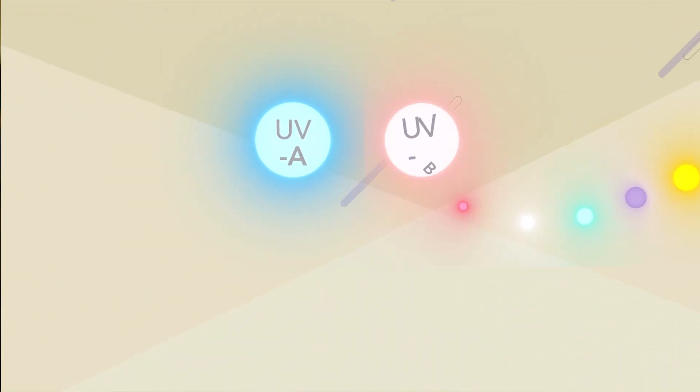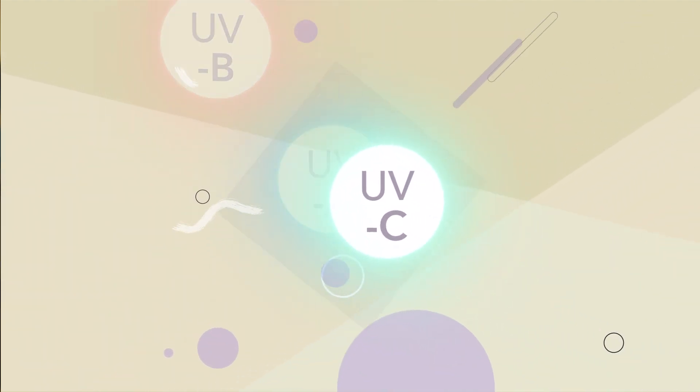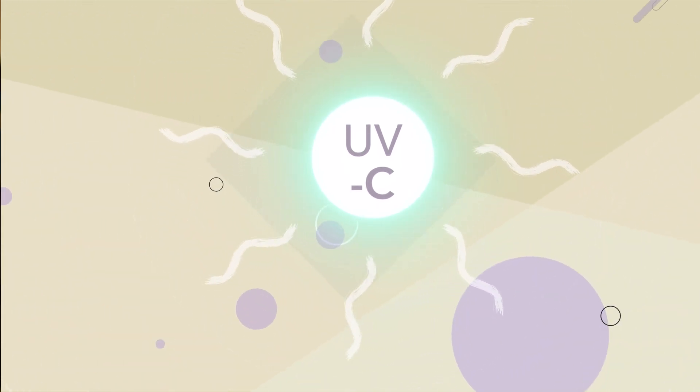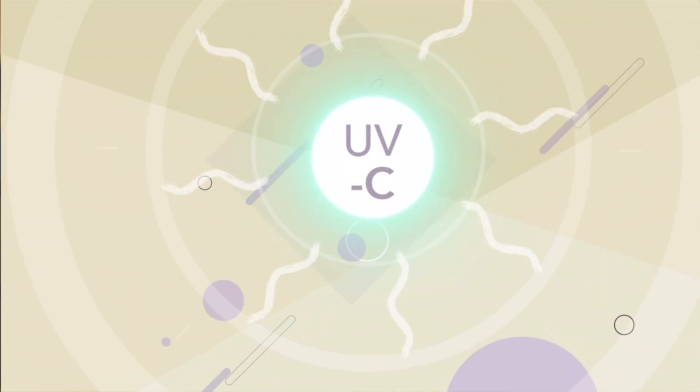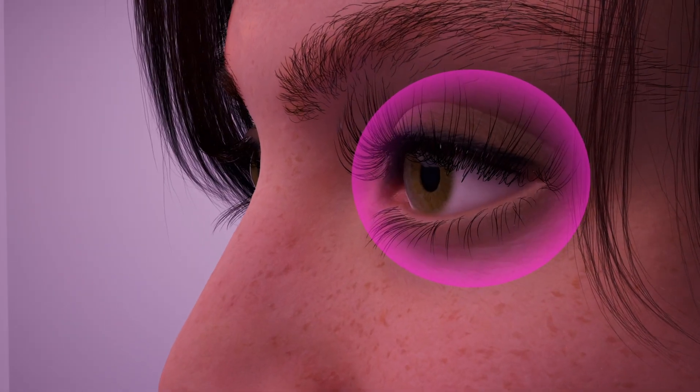Ultraviolet light is typically divided into three regions defined by different wavelengths: UVA, UVB, and UVC. The UVC component has been known for maybe a hundred years to be incredibly efficient at killing viruses and bacteria, but it's been used much less in public settings because of the potential for damaging the eye.